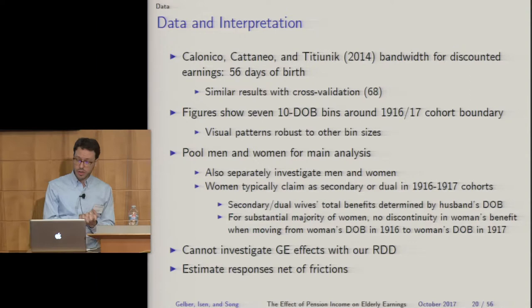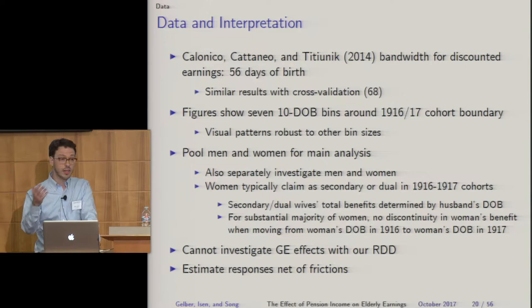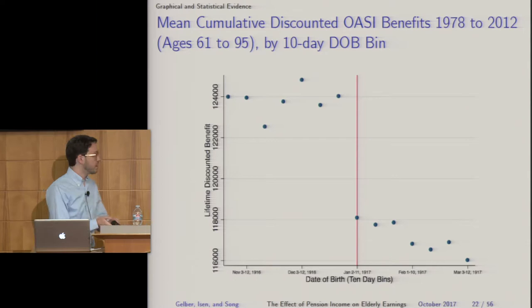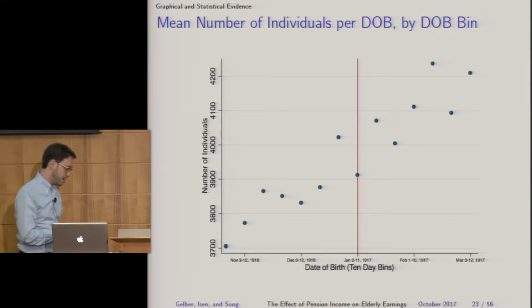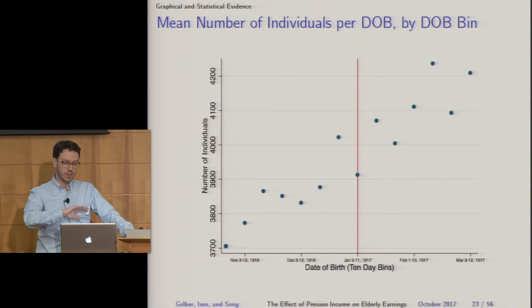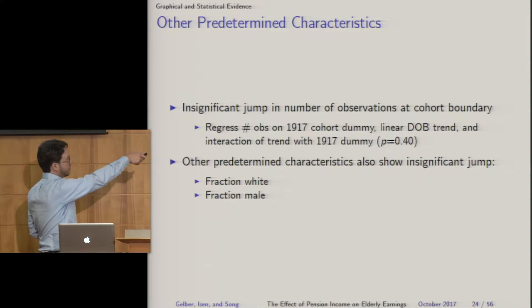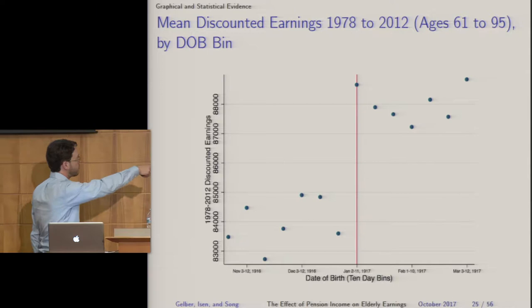The bandwidth selected by the Calonico et al. procedure is 56 days. Our figures show seven 10-day bins of data around the 1916–17 discontinuity, and we pool men and women for our main analysis. The first-stage graph shows that average benefits for the 1917 cohort fell by around $6,000. For the validity of the regression discontinuity design, we also show that other outcomes — including the number of individuals (a graphical McCrary test) and demographics such as fraction white and fraction male — are relatively smooth through the boundary, and those are all insignificant.